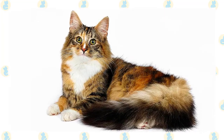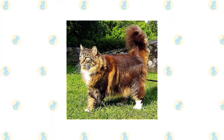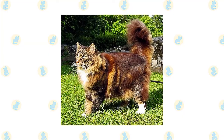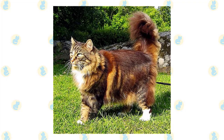The bushy tail is as long as the body. The weatherproof double coat varies in length. The bib begins with a short collar at the neck, mutton chops on the side, and a full frontal ruff. Full britches — long hair on the thighs — cover the hind legs. On the body, the coat is long and flowing, but it changes with the seasons.